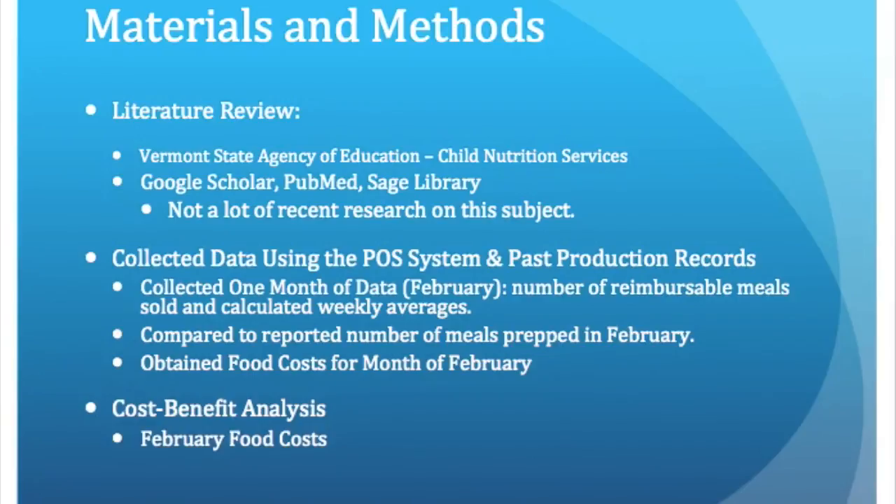After my preceptor and I established what my process improvement project was going to be, I was ready to begin researching. Timing of the project worked out perfectly, and I was able to attend a class put on by the Vermont State Agency of Education and Child Nutrition Services about properly completing production records. After the class, I was in contact with the USDA representative as well as the head of child nutrition services in Vermont, and was able to obtain some very helpful resources from them.